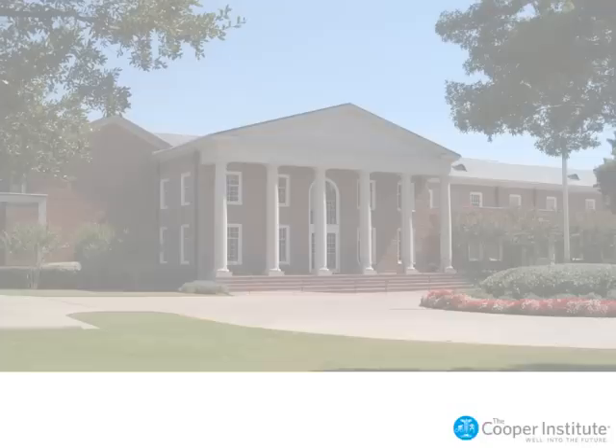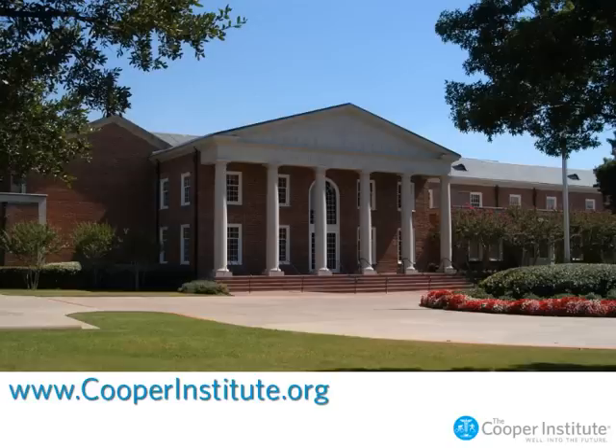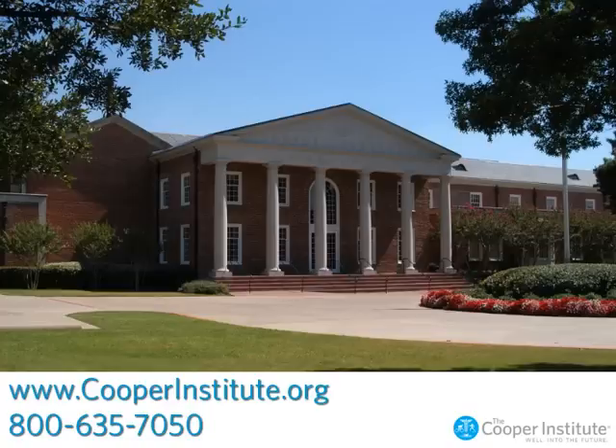Thank you for taking time to learn about the Cooper Institute's online courses. We hope you got a glimpse at the ease and flexibility of online learning. Plus, at the Cooper Institute, you'll receive the support you need to succeed. You can register now on our website or call us at 800-635-7050 and ask to speak with a program coordinator. We hope to see you again soon, online!